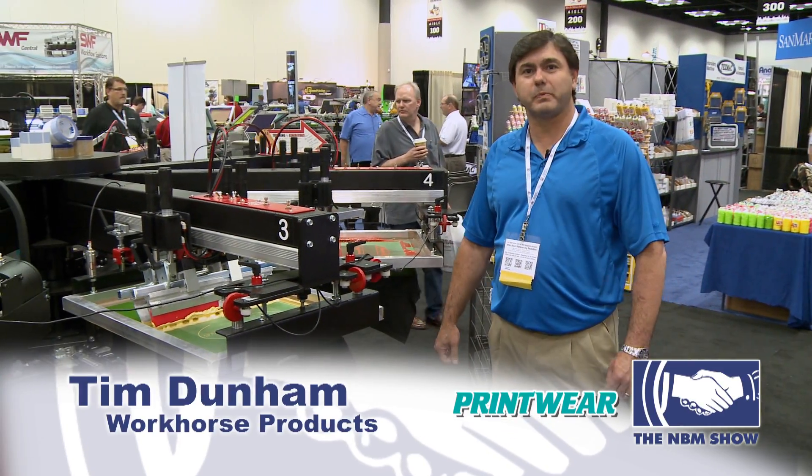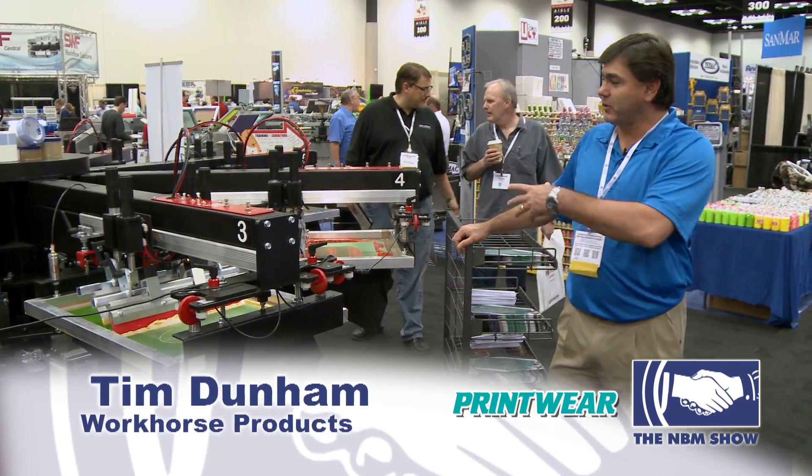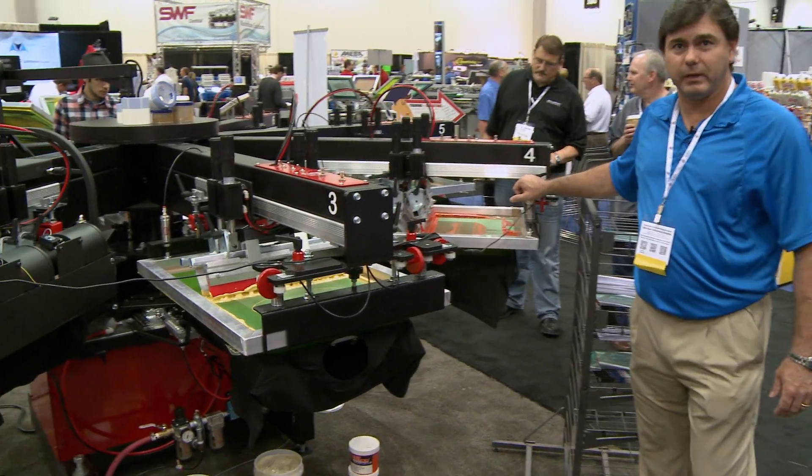Hi, Tim Dunham here with Workhorse Products. We are at the NBM show in Indianapolis. We're featuring our new Javelin with the chopper assembly here at the show.